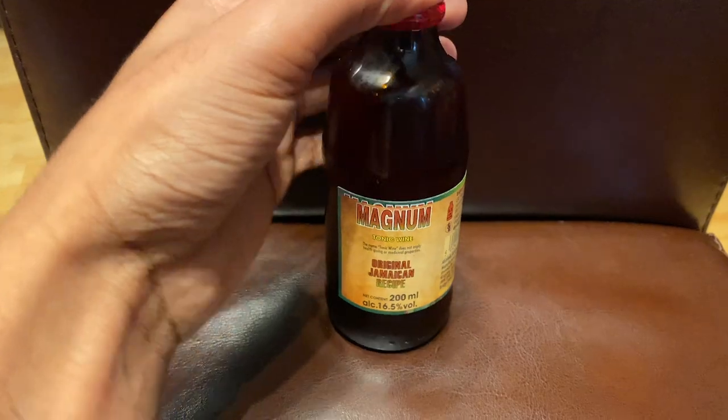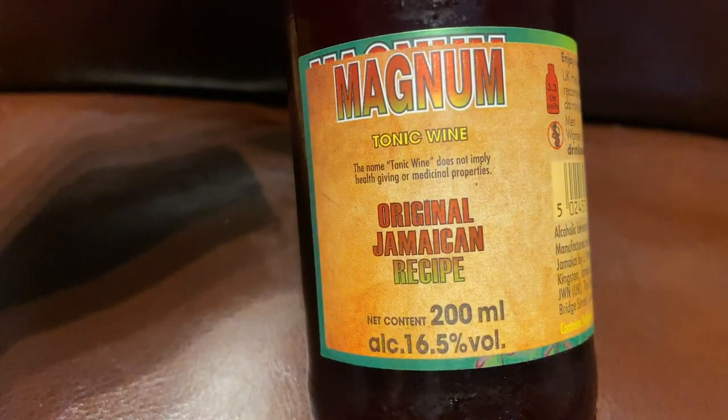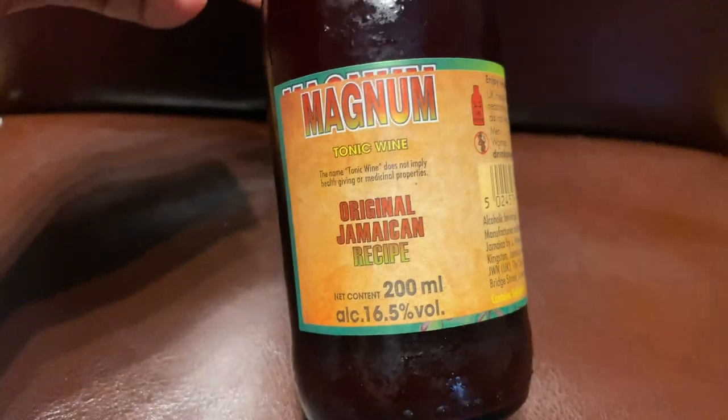I just realized I had something in my eye. Anyway, if you haven't noticed, I'm standing on a chair - that's why the wall might look a bit high. Today's drink of choice is Magnum Original Jamaican Recipe.